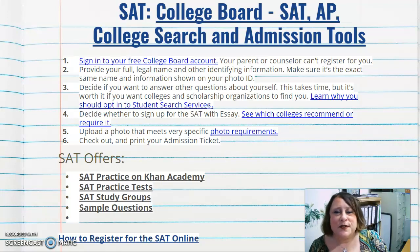The College Board handles the SAT, AP (Advanced Placement), and college search and admissions tools. To sign up for the SAT, sign into your free College Board account — your parent or counselor cannot register for you. You must do this online yourself.